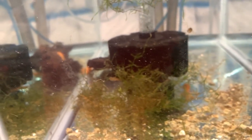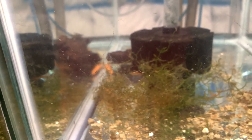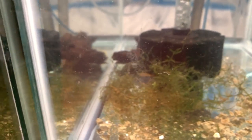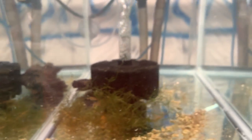I got 14 new super red bristlenose from a local guy. They're about inch and a half to two inches. Unfortunately I lost two overnight — I guess it's the shock of moving. But there are 12 in here.